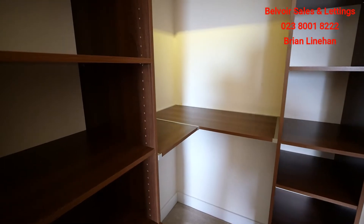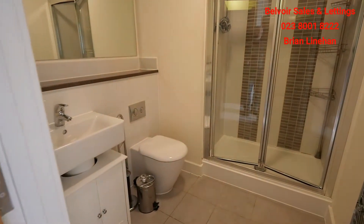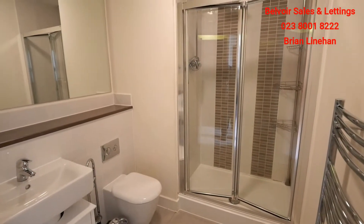Ideal for those with a lot of clothes to store. Moving into the en suite — it's a good size, with a large shower and mirror, nicely tiled, and presented in very good condition.